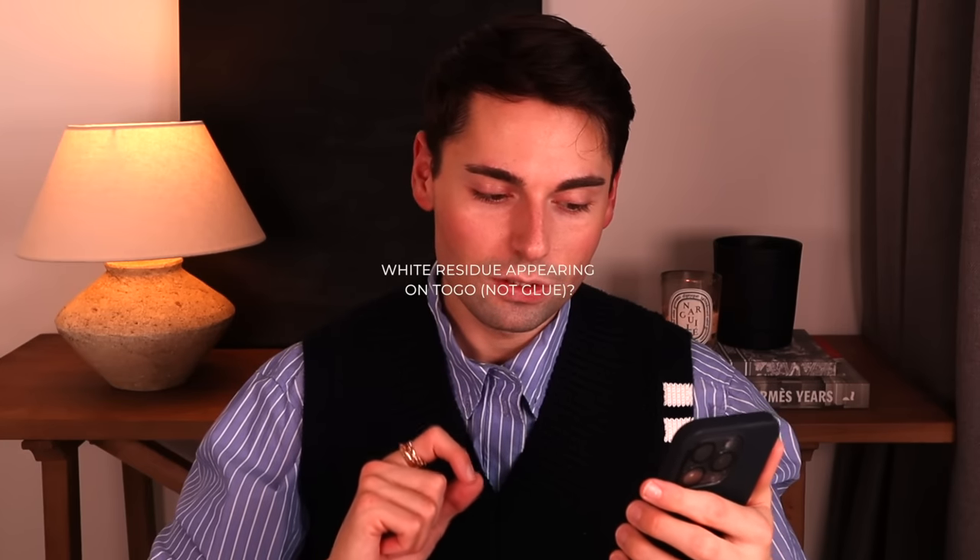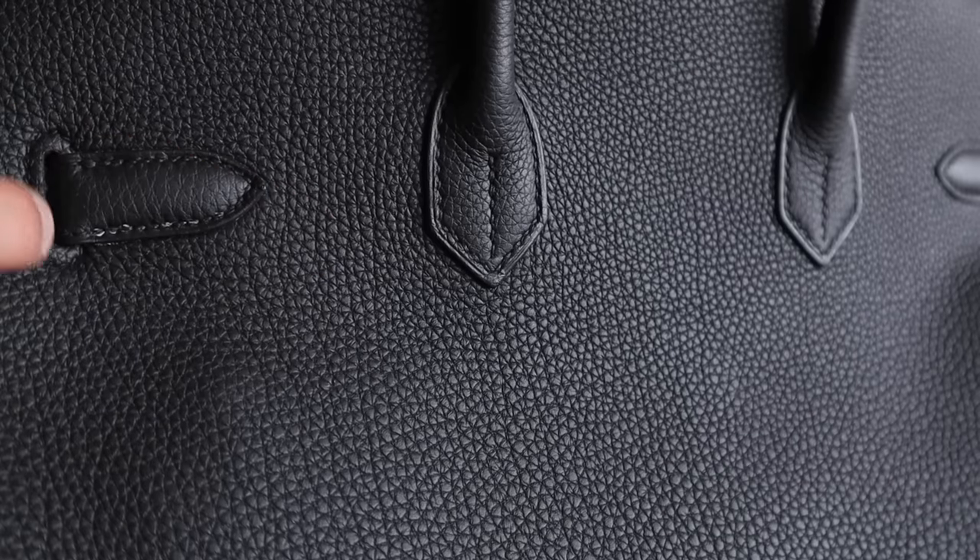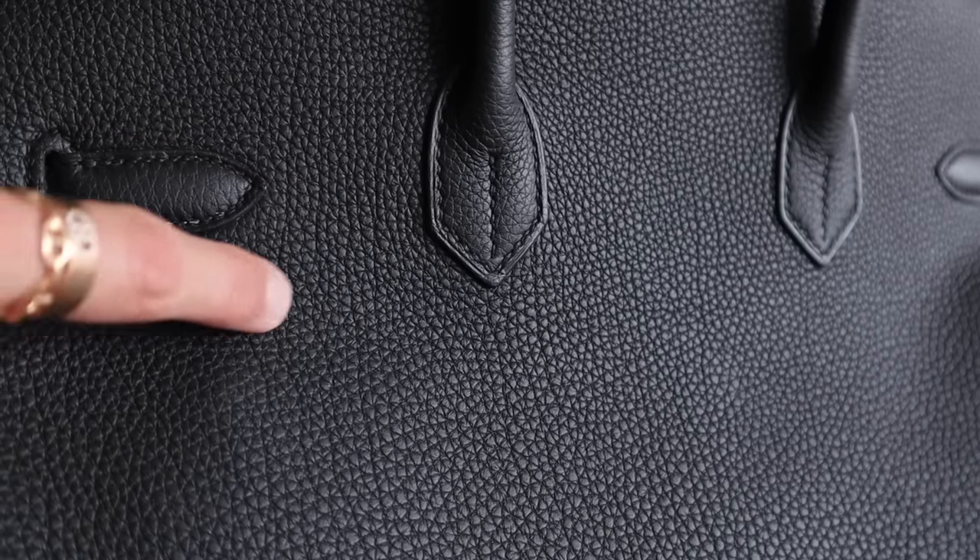White residue appearing on Togo leather — it's not glue — which is a topic I am extremely familiar with. It's happened to almost every single one of my Birkins in Togo, yet it's never happened to a Kelly bag of mine, which I think is just a coincidence. It has nothing to do with the bag style. If you see this happening, you shouldn't worry about it. It's simply the fat coming to the surface from the leather, and it will usually happen along the stitches.